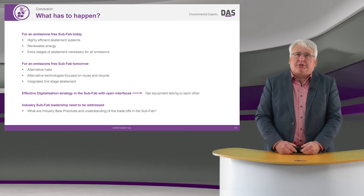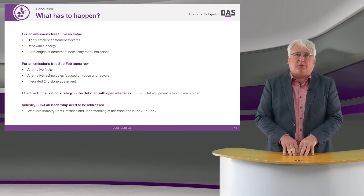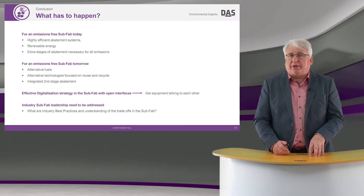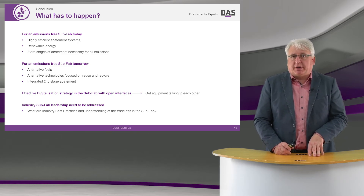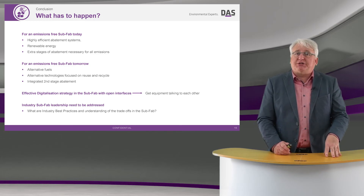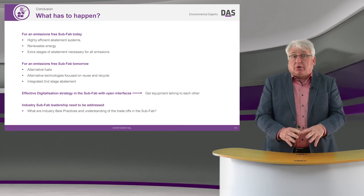In conclusion, for an emissions-free subfab today, we need to focus on keeping our DREs high with our point-of-use abatement systems, on how we introduce renewable energy into the subfab, and whether we can add extra stages of abatement necessary to remove all those emissions.